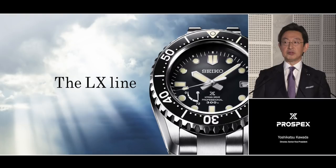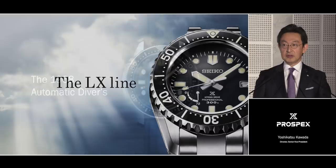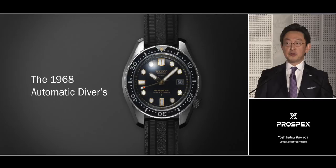Our aim in creating this new line was to express the true spirit of Seiko. We decided one watch above all others in our history does this best: the 1968 Seiko professional diver's watch, which speaks volumes about the precision, durability, and strength of Seiko.